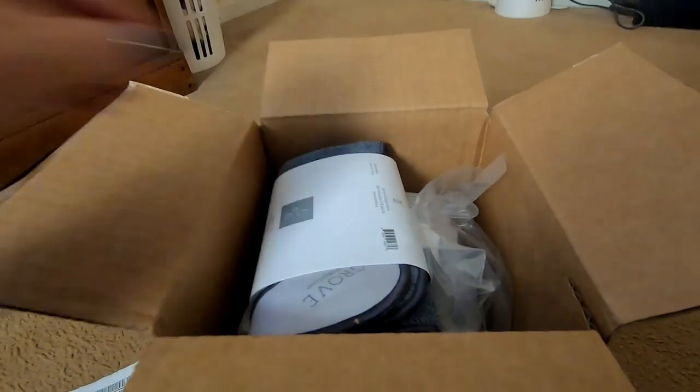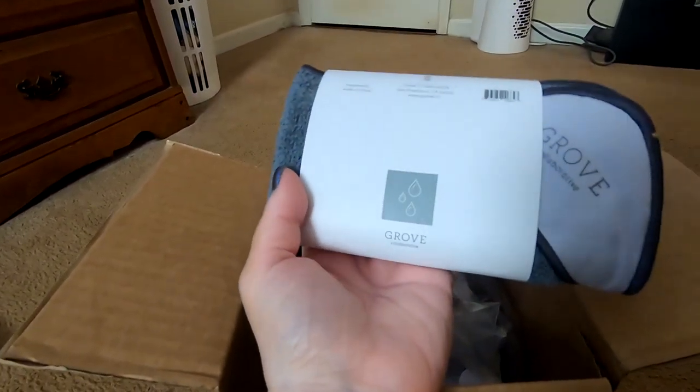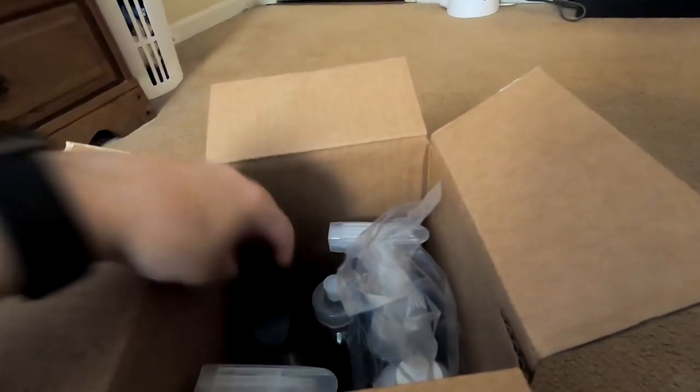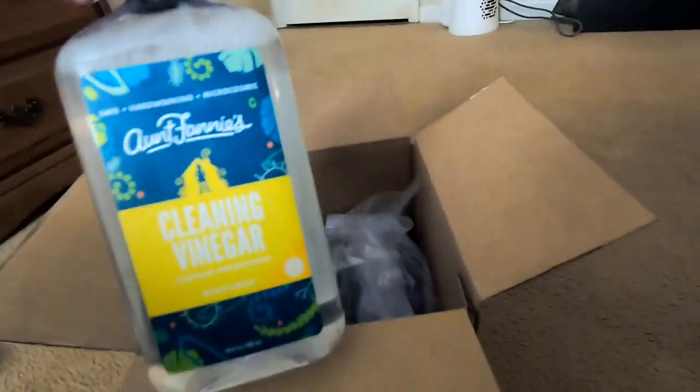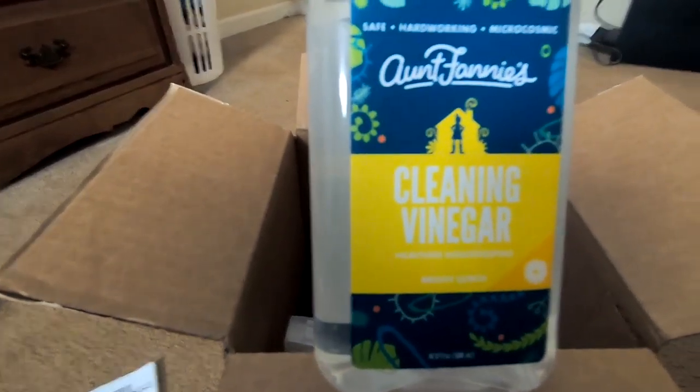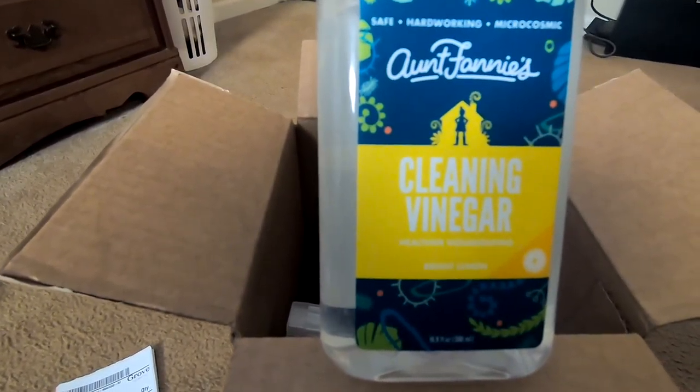We have microfiber all-purpose cloths — it came with something I ordered. I've opened this just to get everything out. So we have the cleaning vinegar and bright lemon.